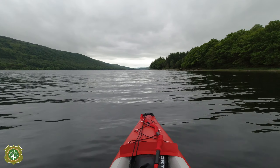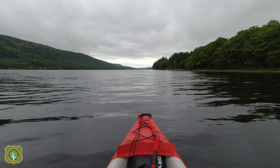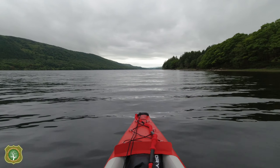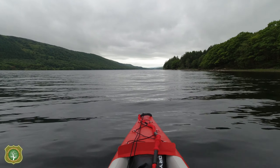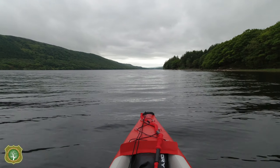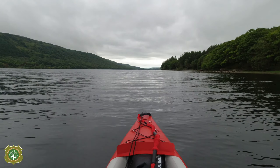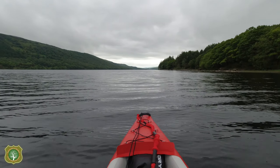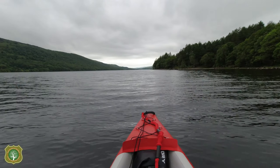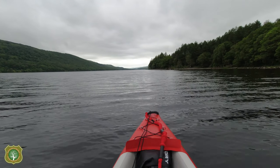On the right further up you can just see a private jetty. A lot of the beach area along the right-hand bank is no access or private — there are just certain sections open to the public.